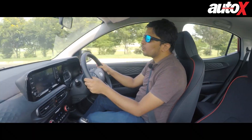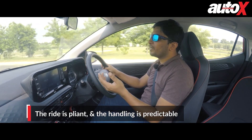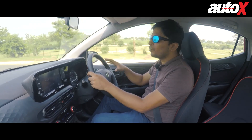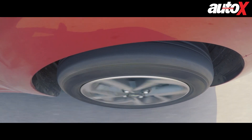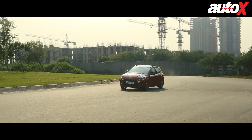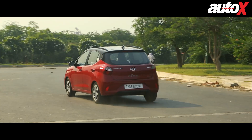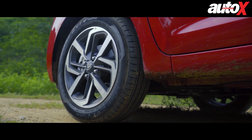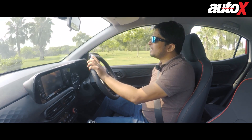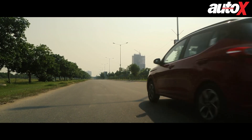The ride and handling use the same chassis and suspension setup as the regular Grand i10 Nios, though it feels a little firmer than the standard version. That firmness gives it security around corners — the nose stays flat and composed when cornering hard, which is great feedback. However, one thing that needs to change is the tires. This car comes with low rolling resistance tires aimed at fuel efficiency, and they run out of grip sooner than expected around corners.